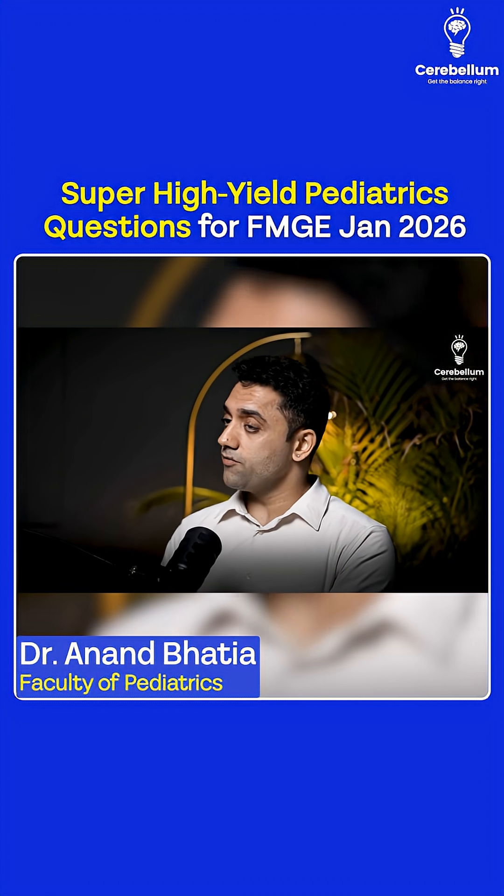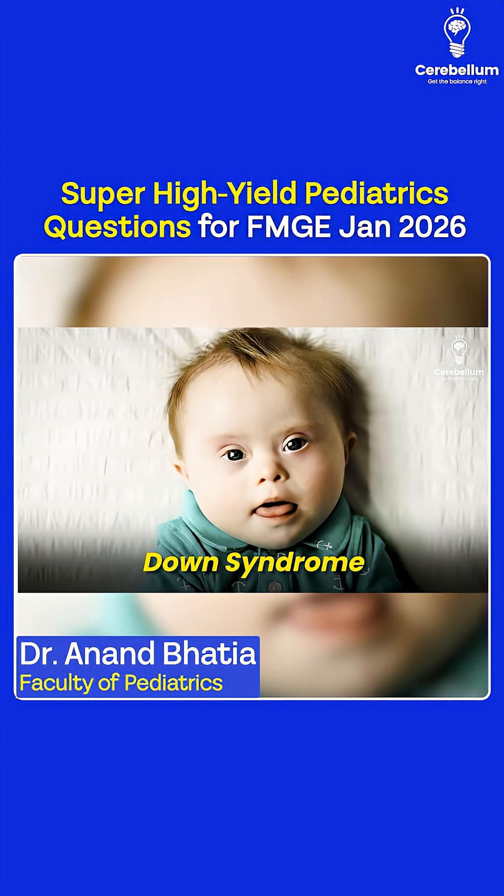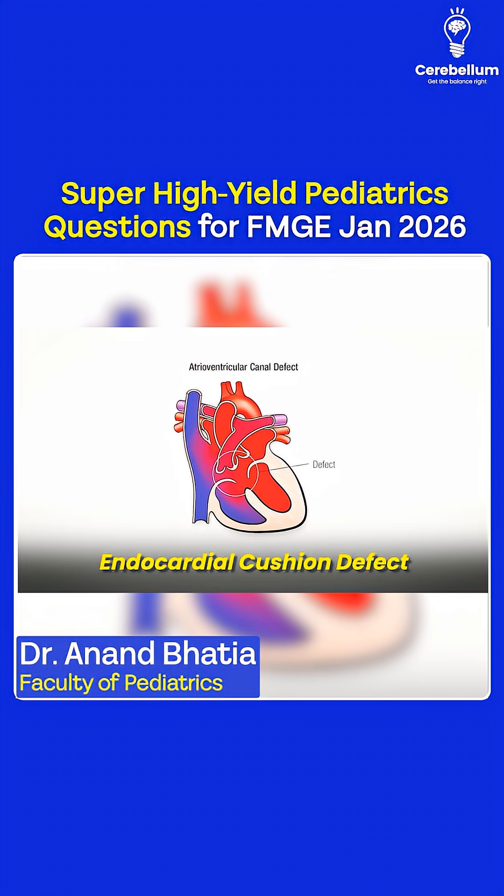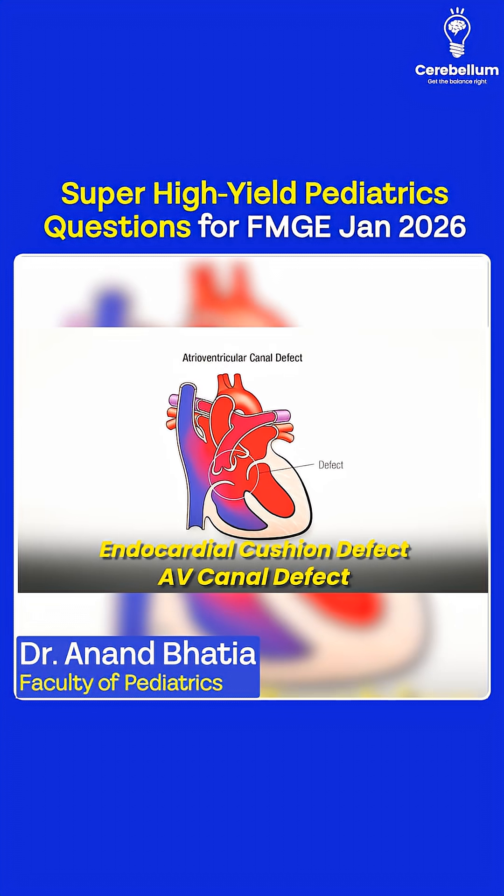Coming to syndromes — the most favorite topic for all exams. If you see a single palmar crease, think Down syndrome. The most common congenital heart defect in Down syndrome is endocardial cushion defect, also known as AV canal defect.